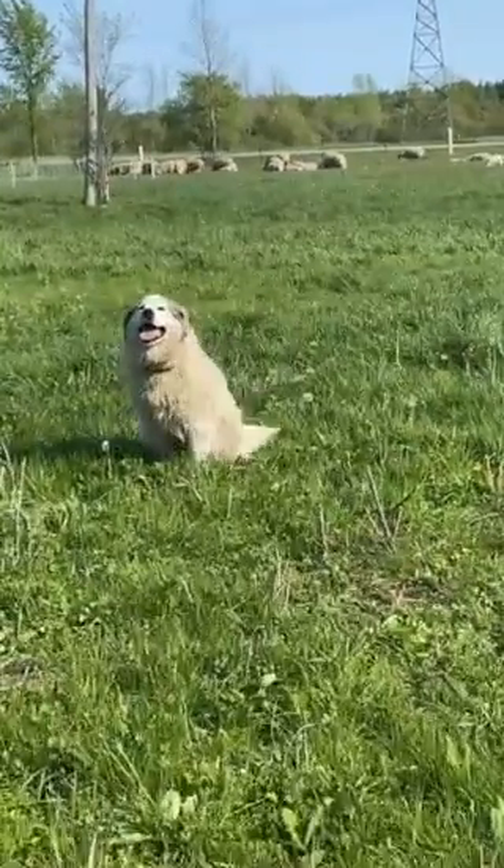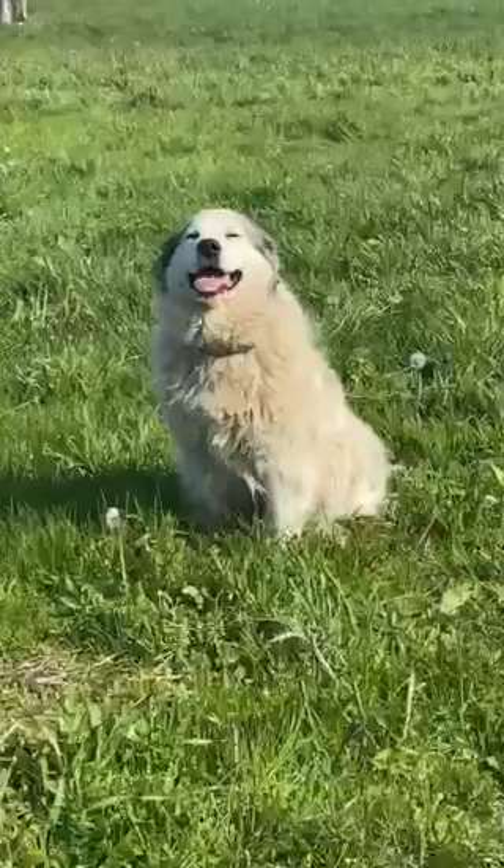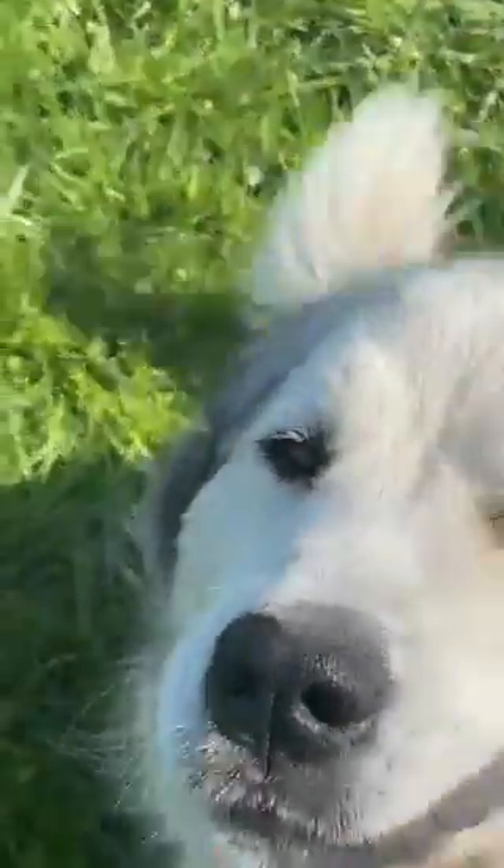Hi Willow! Let's tell everybody about your Spot-On GPS fence. Ready girlfriend? Let's do it. So Willow and I started using the Spot-On GPS fence several weeks ago, and we've had great success.